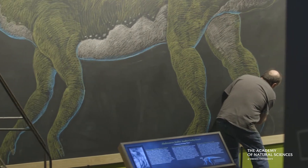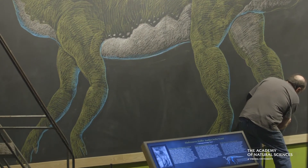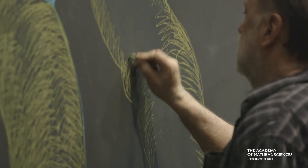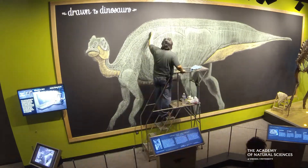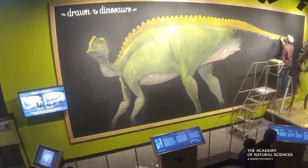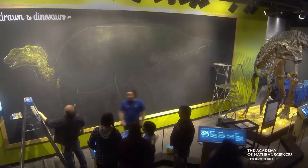I'm here at the Academy of Natural Sciences. The idea came up to draw a life-size rendition of Hattie the Hadrosaur. I'm the third artist to come along and draw this dinosaur on the wall — Jason Poole did a couple of them, and David Zim did another one. But here I am, artist number three.